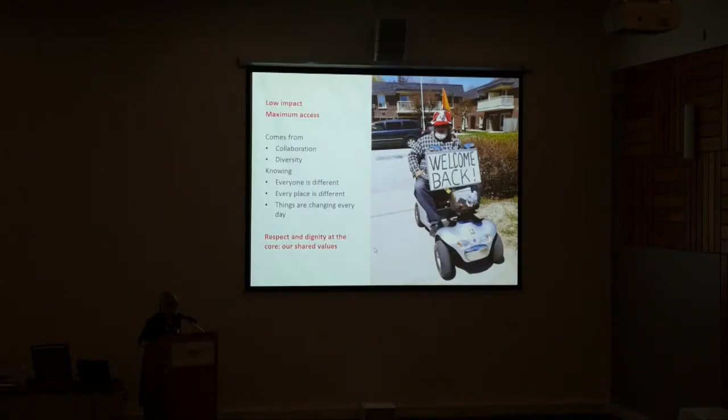I just want to close by saying that achieving low impact and maximum access comes from collaboration and understanding diversity — from knowing that everyone is different, that every place is different, that things are changing every day, and that respect and dignity are the core shared values that we have for our public buildings as well as for the people that use them. Thank you very much.